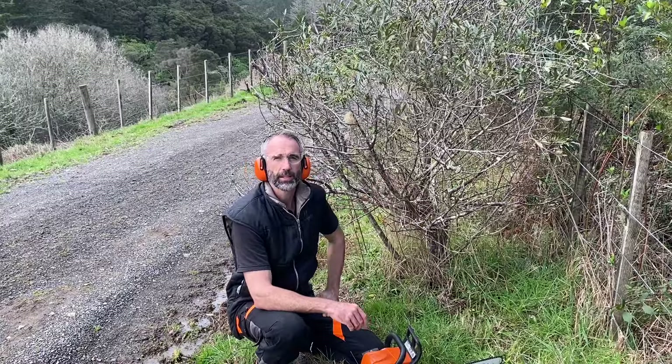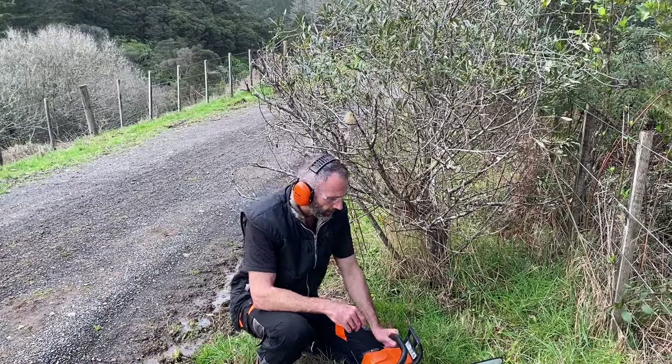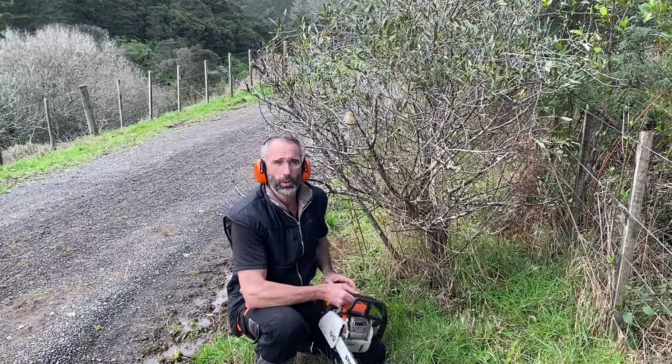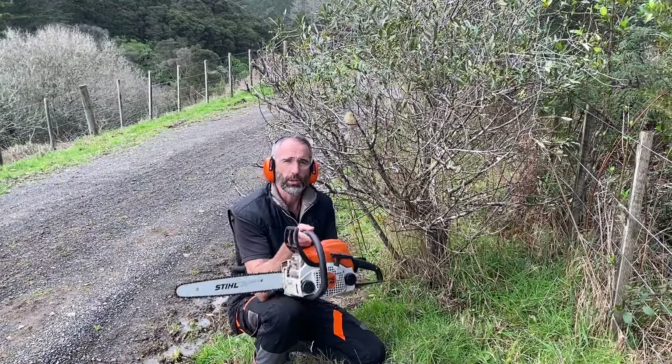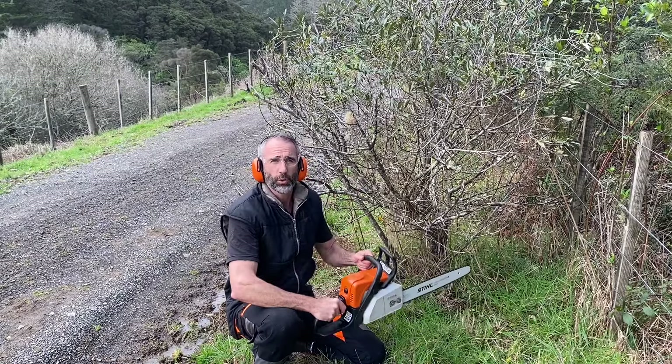If the kind of work you're doing is chopping out the odd tree around the garden or pruning branches off driveways, and it's not the kind of thing you're doing all the time, a really great little saw is the MS 180 or the MS 170 — our entry-level saws.